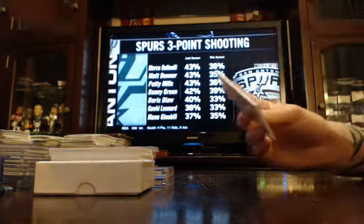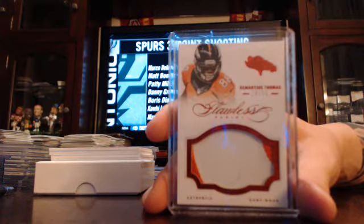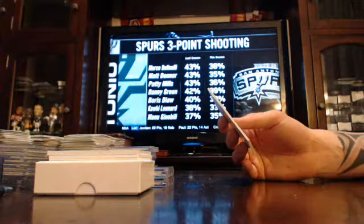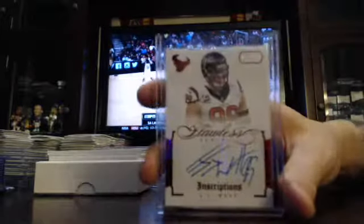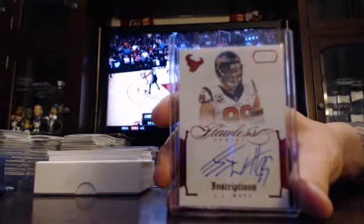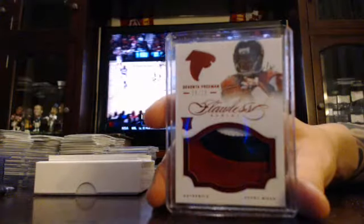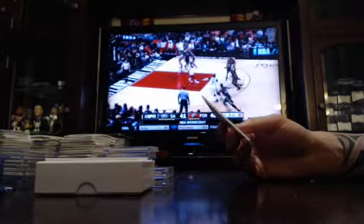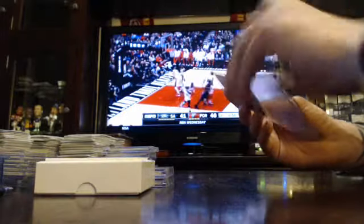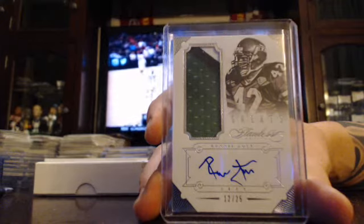Got a two-colored jumbo patch, numbered to 15 for the Broncos, Damaris Thomas. Got an inscription to 15, Houston Texans, J.J. Watt. Three-colored patch, numbered to 15, Atlanta Falcons, Devontae Freeman. Got a three-colored Hall of Famer patch auto, numbered to 25, Jets Ronnie Lott.